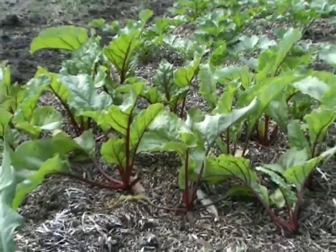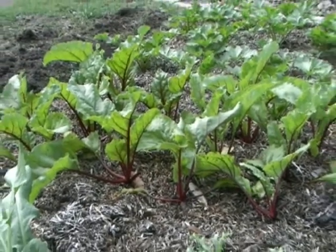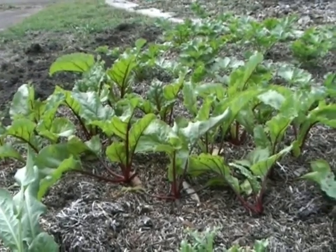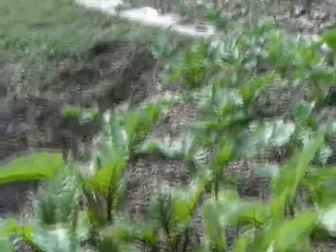I actually eat a lot of the beetroot leaves. I don't worry about whether the beets themselves grow that much — I do have them, but I prefer all the tops, and whatever the beet does, it just goes into a juice.